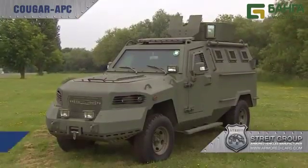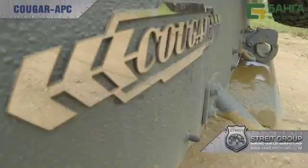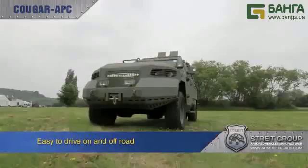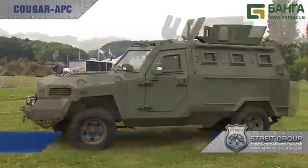With power from a 4-litre, 6-cylinder diesel engine delivering 240 horsepower, manual transmission and full 4x4 capability, Cougar is agile and capable both on and off-road, with a top speed of 110 km per hour or 70 miles per hour.